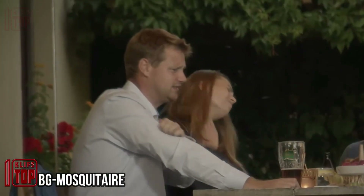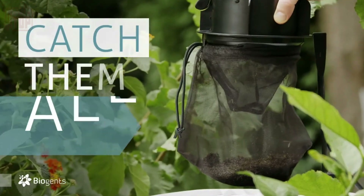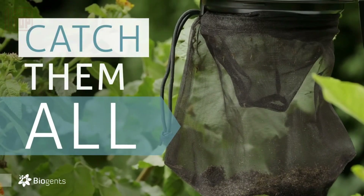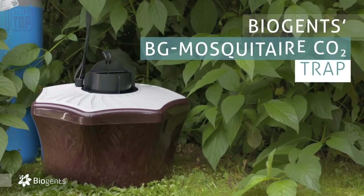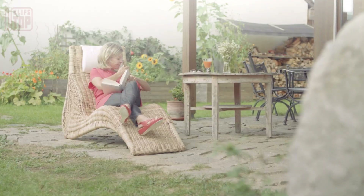If you have an aversion to mosquitoes, Iceland should be on your travel wishlist, because it boasts a mosquito-free environment, potentially owing to its unique climate and soil composition. Unfortunately, in most other countries, dealing with mosquitoes is a common challenge that often necessitates the use of mosquito control products.